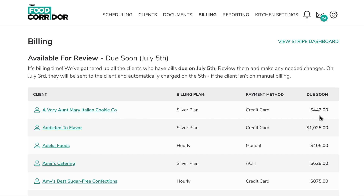With effortless billing, the Food Corridor does the heavy lifting by generating all the bills and automatically charges your client's payment method of choice, so you don't have to chase down payments.